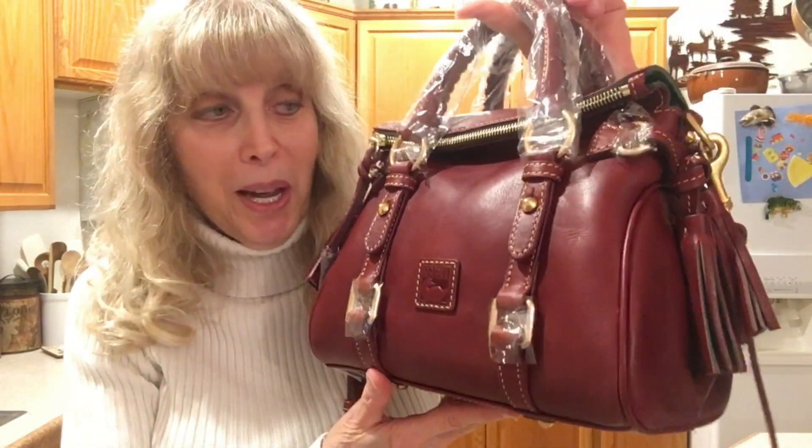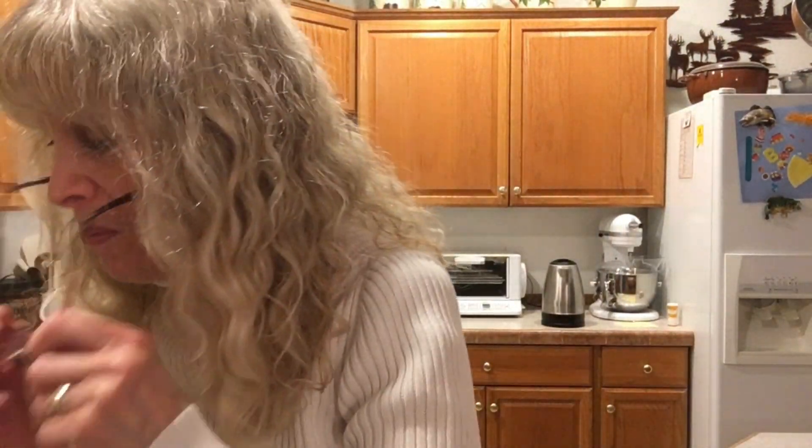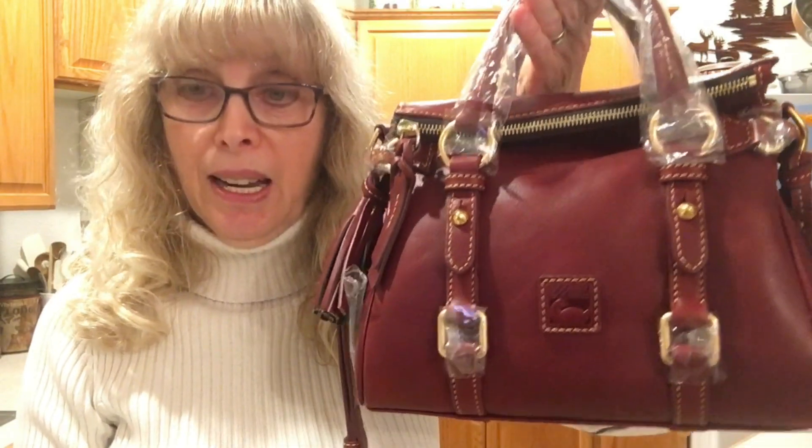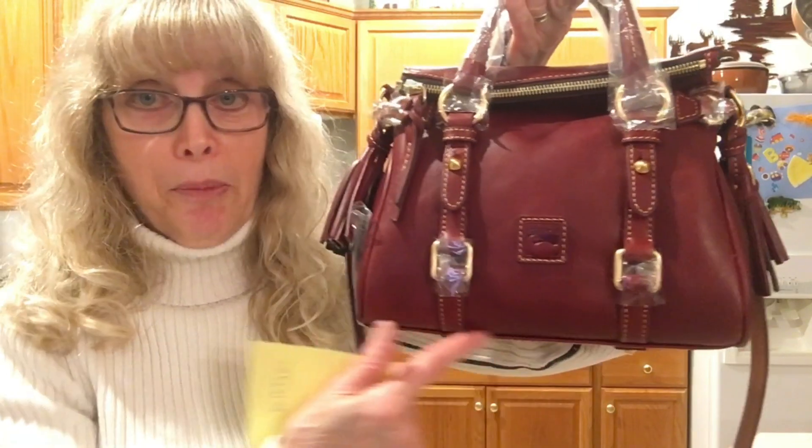Let me share this gorgeous bag with you and give you the dimensions. It is the Florentine micro satchel, style number 8L1874, and because this is Bordeaux the color code is BX at the end. It weighs two pounds two ounces empty — holding it up like this is just about breaking my arm — and with my things in it, it is three pounds eleven ounces. The height is seven inches and the length is ten inches.